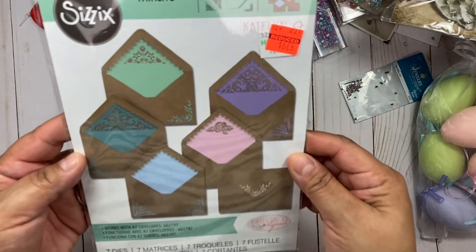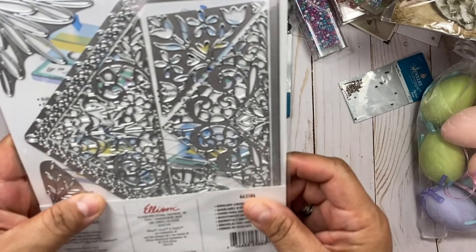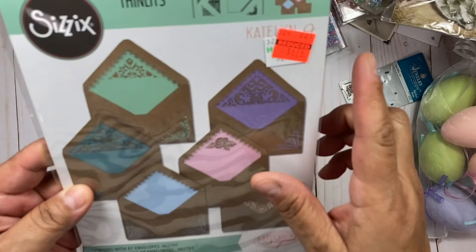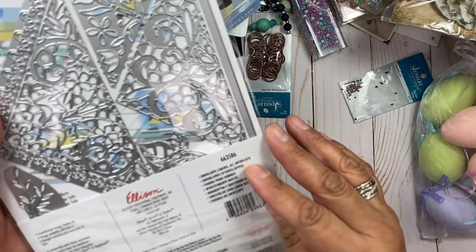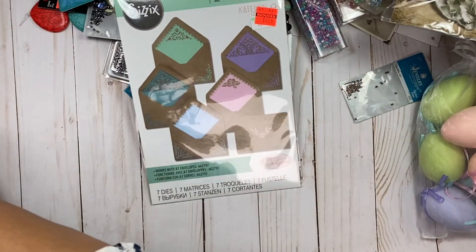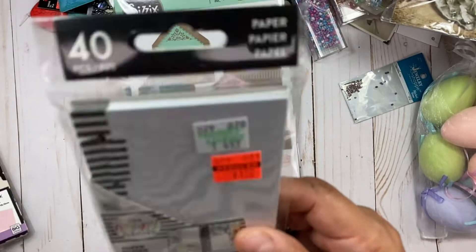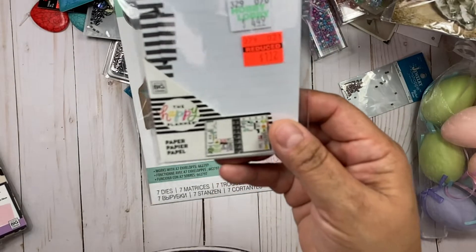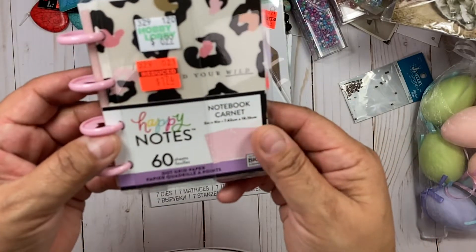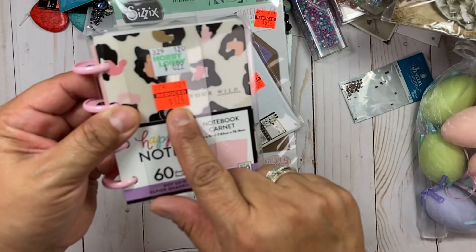I grabbed this envelope thinlits — it makes A7 envelopes. I think these go for the inside like here. I grabbed that for $6.74. Here are the numbers die — I thought those were pretty. I also stopped by the planners section and they had this on clearance for $1.12.